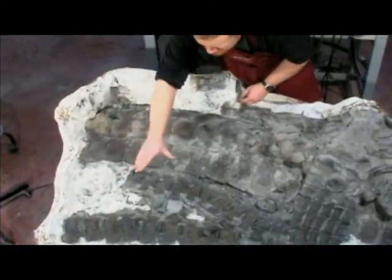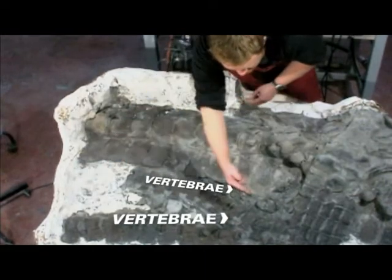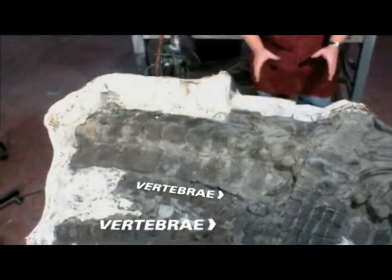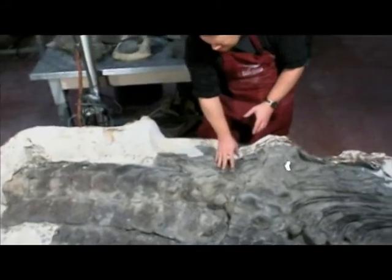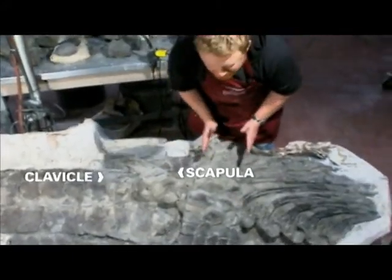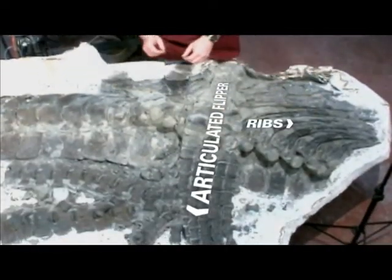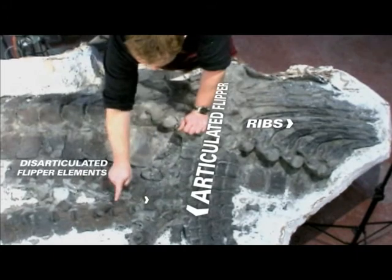Here we have two sections of the front part of the neck, both of them running that way. Here we have parts of the shoulder region — the scapula and the clavicle. Here we have an articulated flipper, ribs, and a number of disarticulated flipper elements.